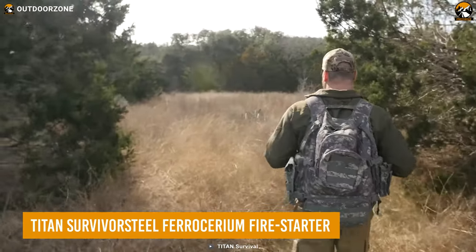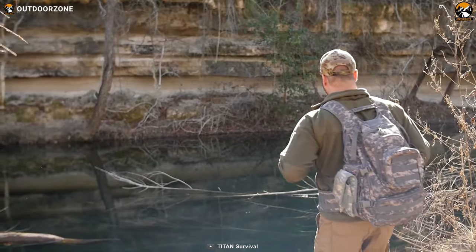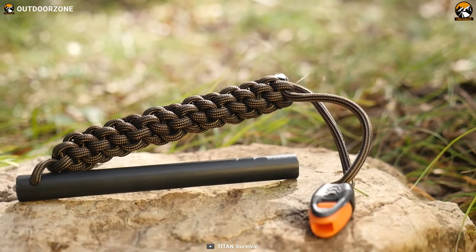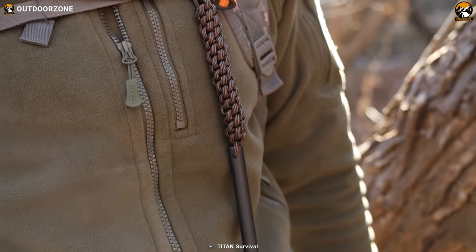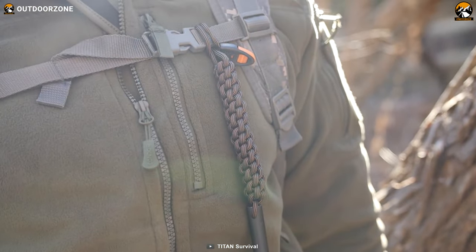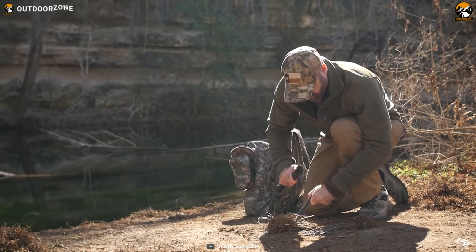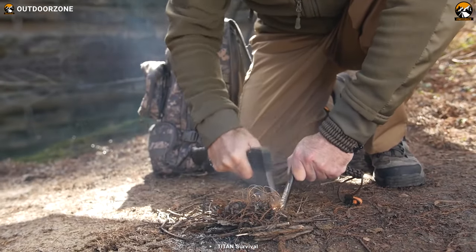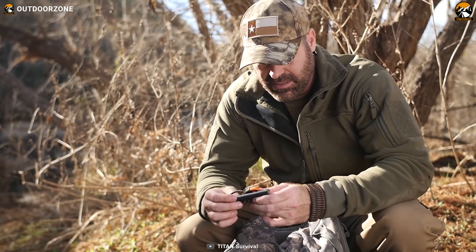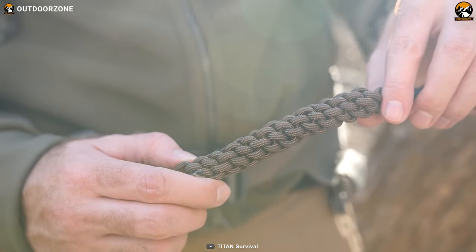Imagine yourself deep in the wilderness surrounded by nothing but trees. The sun is setting and you need to start a fire to keep warm and cook your dinner. That's where the Titan Survivor Steel Ferrocerium Fire Starter comes in handy. It's a full-size ferro rod designed to make starting a fire easy, even in wet conditions. This fire starter can produce a spark more than 12,000 times. The handle is woven with 9 feet of Titan's patent-pending survivor cord.